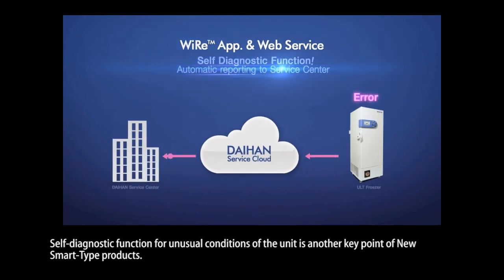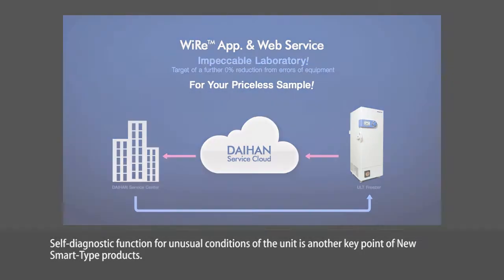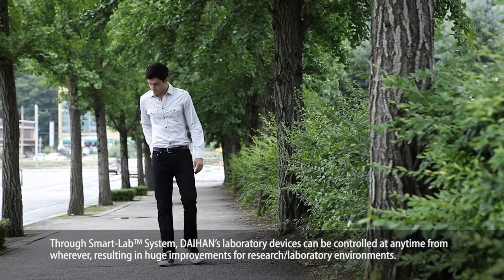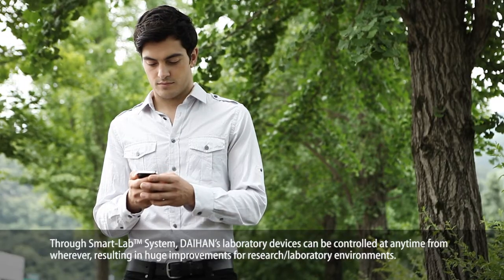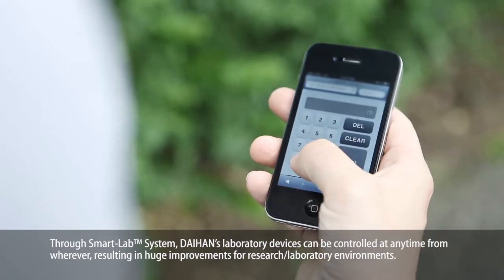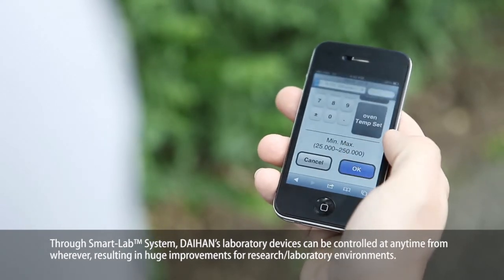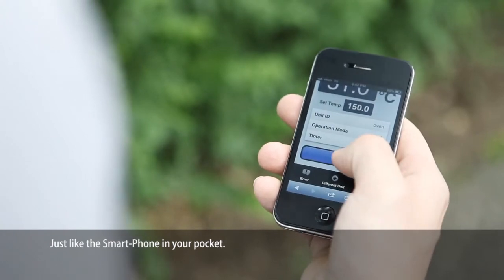Self-diagnostic function for unusual conditions of the unit is another key point of the new smart type products. Through the smart lab system, Dayhand's laboratory devices can be controlled at any time from wherever, resulting in huge improvements for research laboratory environments — just like the smartphone in your pocket.